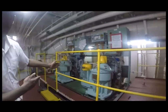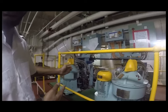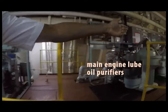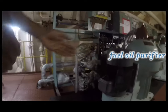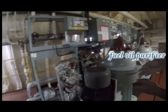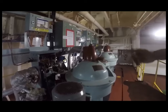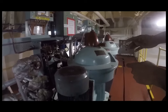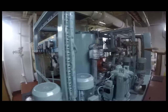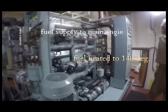This is the lube oil purifier for the main engine. This purifies the main engine lube oil. This is also the heavy fuel oil purifier. It purifies the oil from the settling tank and puts it back into the service tank, so that it is used for the main engine service.